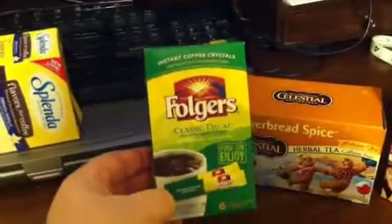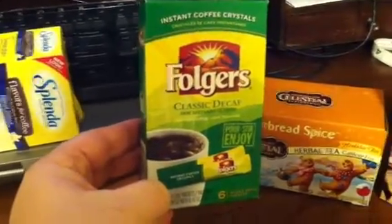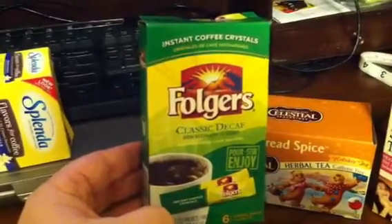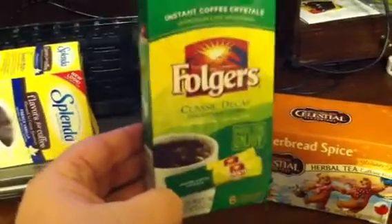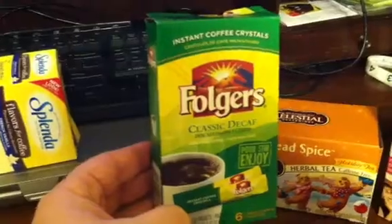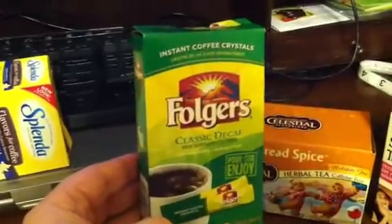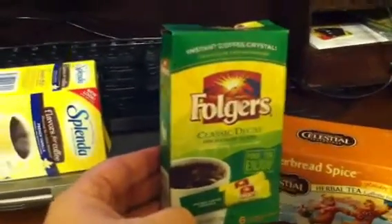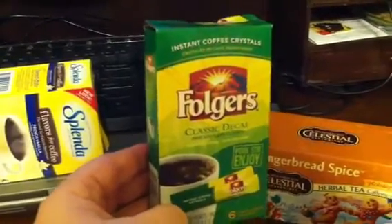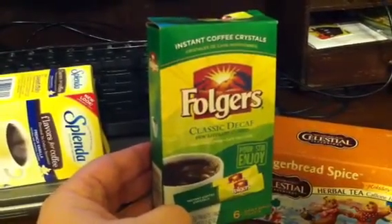I have been using these decaf Folgers instant coffee packets. Once I got the correct measurement down and didn't use my huge mug, this was very yummy. I paired it with the sugar-free Coffee-Mate peppermint mocha creamer, which of course wouldn't be on protocol, but it is sugar-free. If you count your calories and the nutritional information, you might be able to work it in.